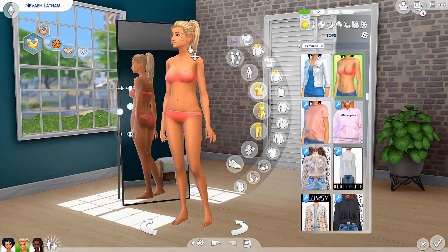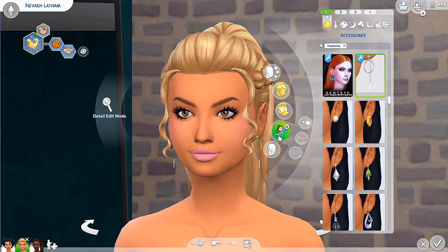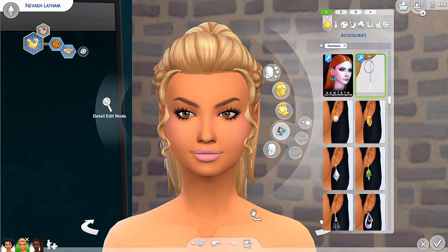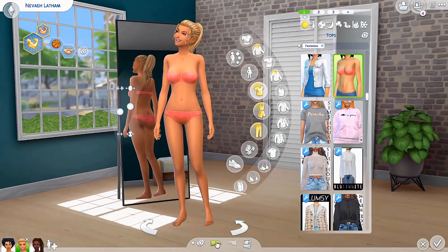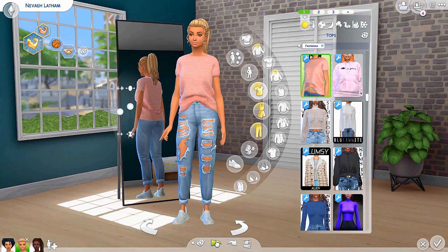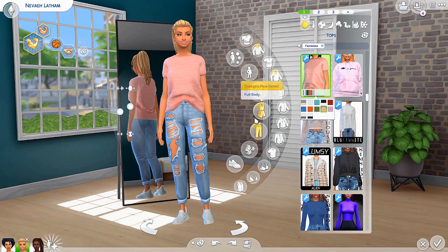And we're back with Nevaeh. She is wearing hair by Baikai and earrings are from Christopher. She is wearing a baby pink loosely tucked shirt by Sims House paired with Sin State's ripped jeans, and the Spy Sneakers in white by Shape Productions.